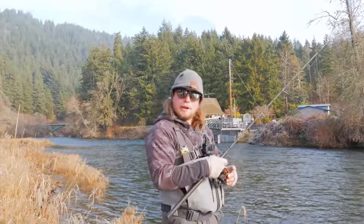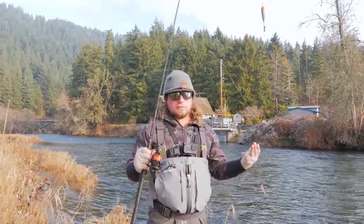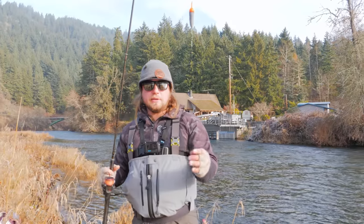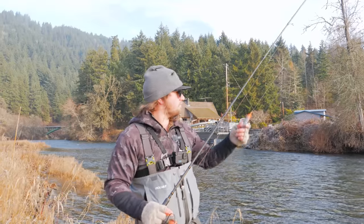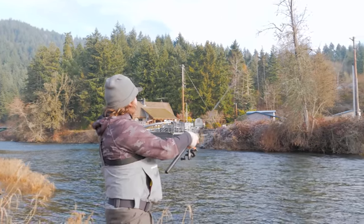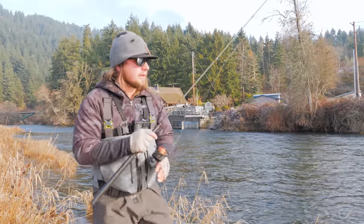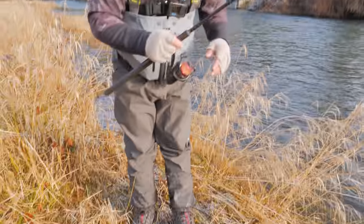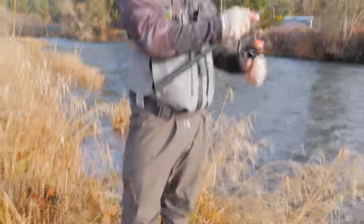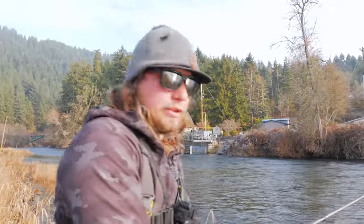Why does somebody always have to be running a chainsaw, hammering, or doing some sort of yard work leaf-blowing when they live on the river? Can anybody answer that question for me? What a gorgeous morning. My wader boots are still freezing — you can see the ice is freezing to my pants. Still hasn't gotten above freezing yet this morning. It was a low of 28 last night, so I waited until it got to 32 and decided it was time to go fishing.